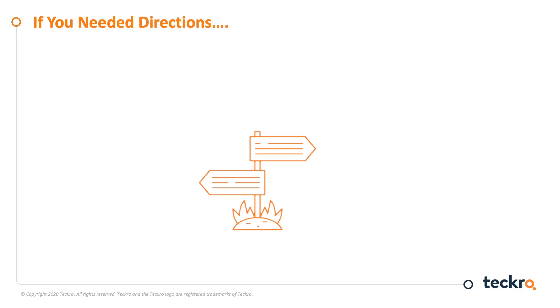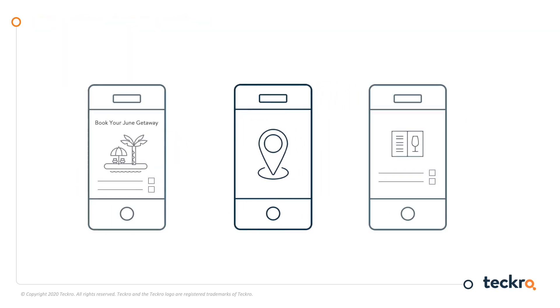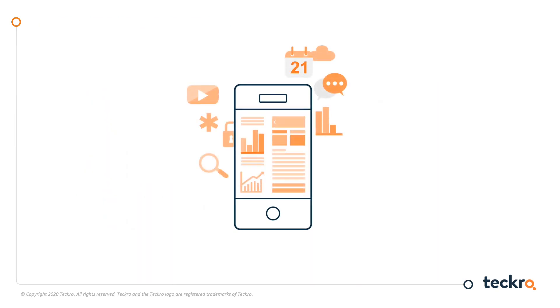What about if you need directions? Are you more likely to take out a paper map or go online to get precise directions from exactly where you are to exactly where you are going? I think you can see the point. We rely on our smartphones or digital devices to manage everything in the rest of our lives. Current, reliable information is always at our fingertips, and you don't have to be particularly tech savvy.